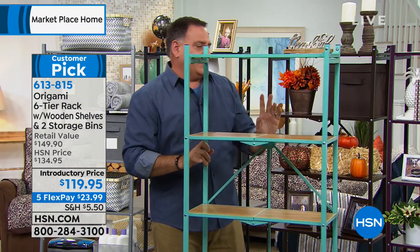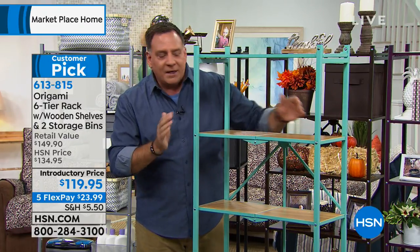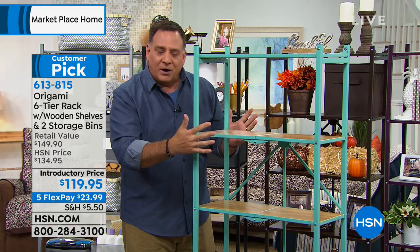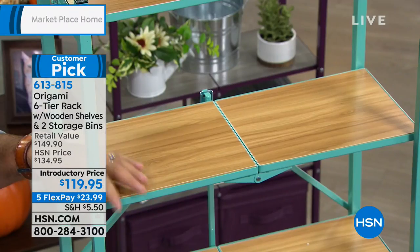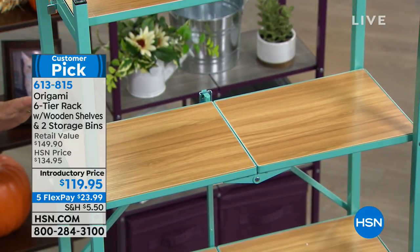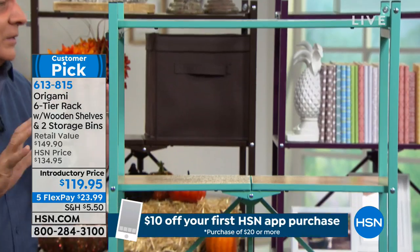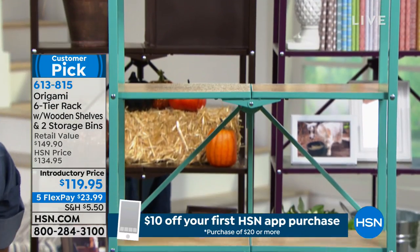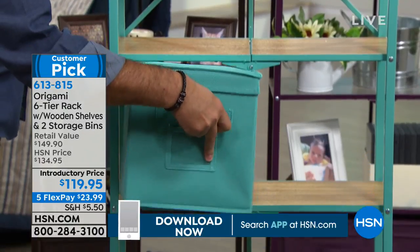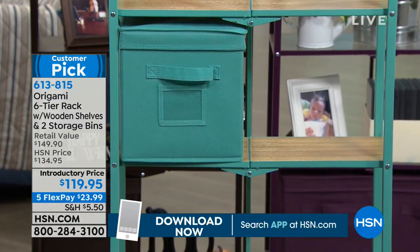Each shelf is about two feet wide and a foot deep. The shelves will hold 20 pounds each with the wheels on — 120 pounds total. Without the wheels, you can go up to 30 pounds per shelf, for a total of 150 pounds. This is a nice, sturdy rack with a small footprint, great to put in the kitchen or any room in the house where you can't fit a big industrial rack.